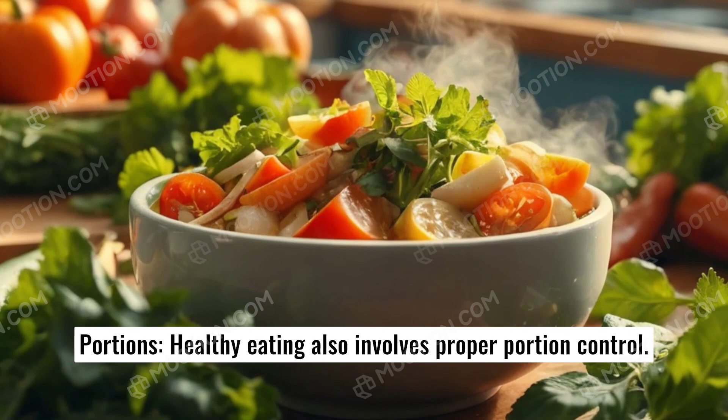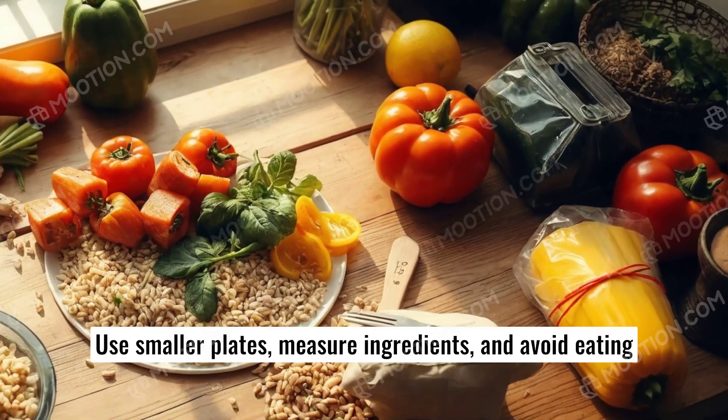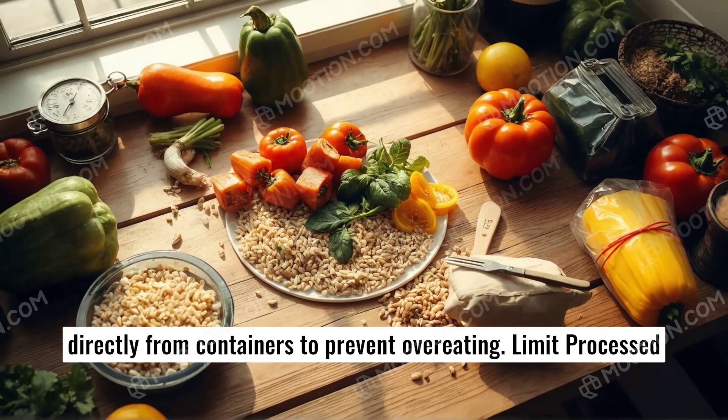Control portions. Healthy eating also involves proper portion control. Use smaller plates, measure ingredients, and avoid eating directly from containers to prevent overeating.